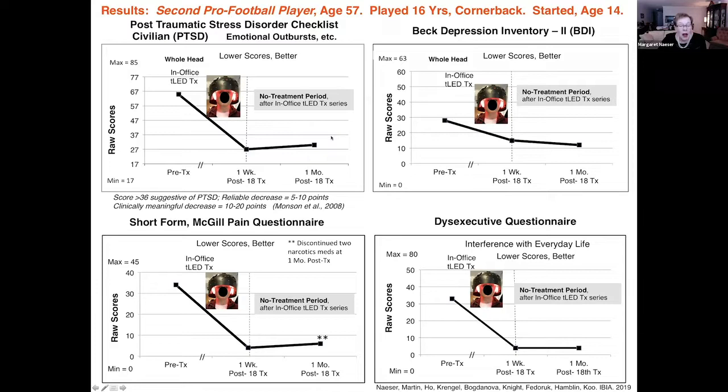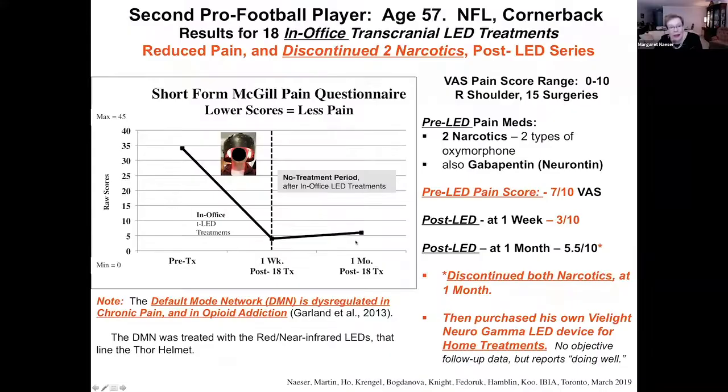He wanted to treat himself at home with the Neurogamma device. He said he never wanted to be the way he was when he first came in — and he was not in great shape when he first came in. He had reduced depression as well. Most dramatically, his pain scores were so reduced that he discontinued two of the narcotic medications he was on when he was with us.